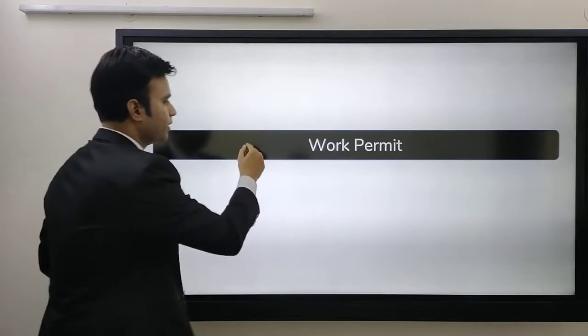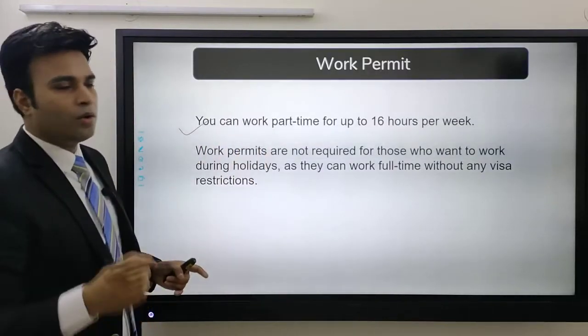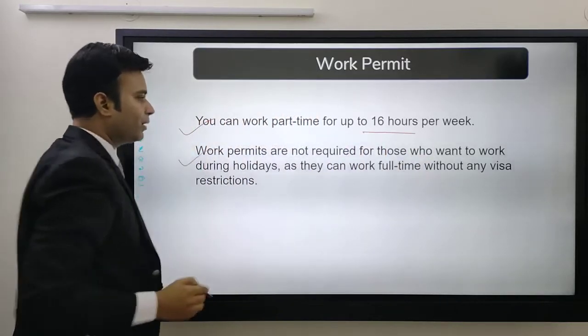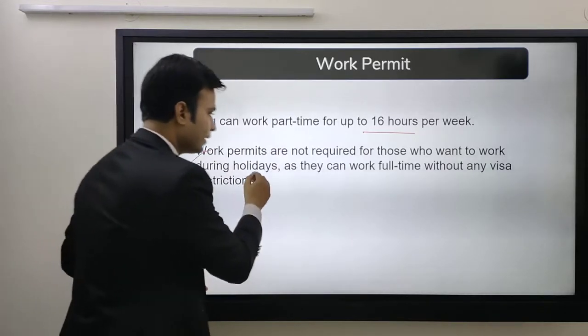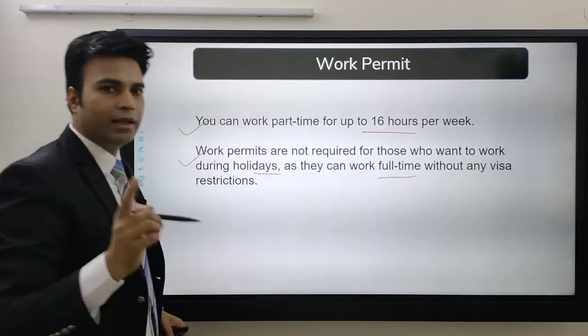Next comes the work permit. You can work part-time for up to 16 hours per week in Singapore. Work permits are not required for those who want to work during holidays, as they can work full-time without any visa requirement.